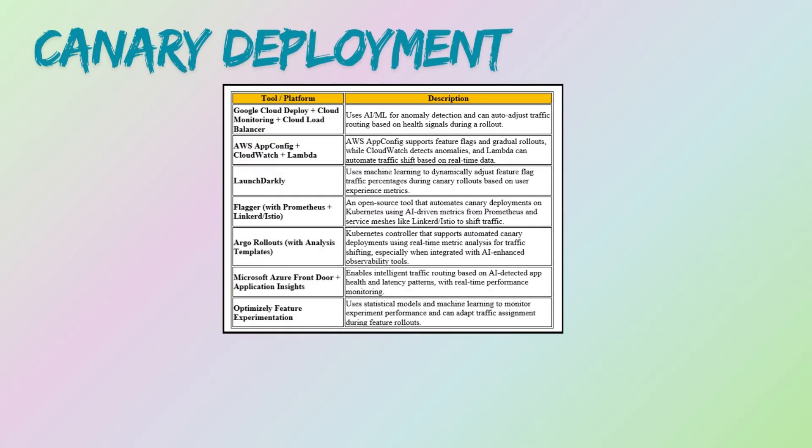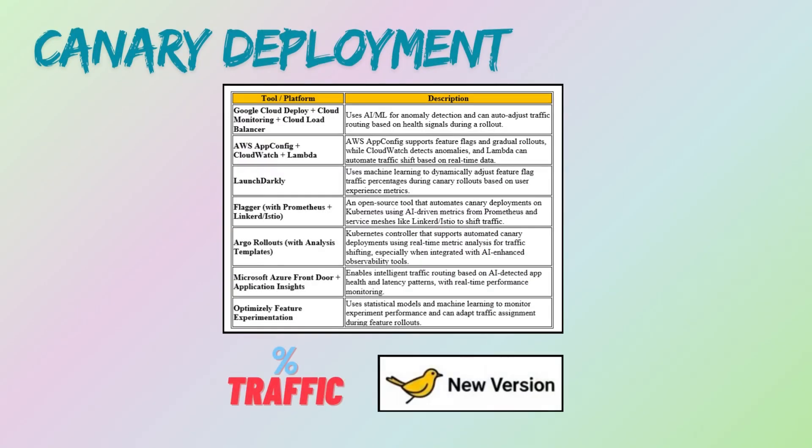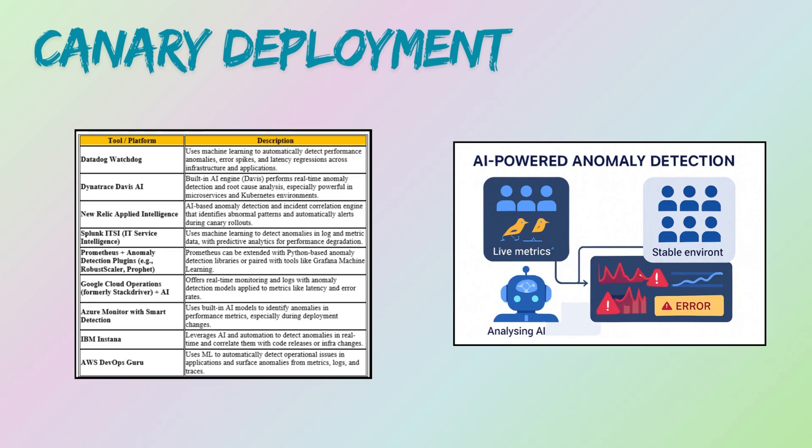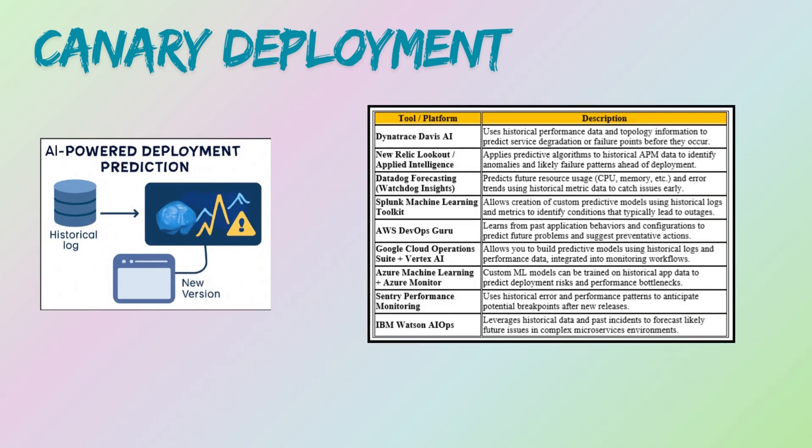AI excels in canary deployment. AI can automate traffic shifting — based on real-time metrics, it can automatically increase or decrease the percentage of traffic going to the canary. AI algorithms can quickly identify abnormal behavior like sudden spikes in errors or slowdowns that humans might miss. AI can also analyze historical data to predict potential issues with the new version based on its characteristics.